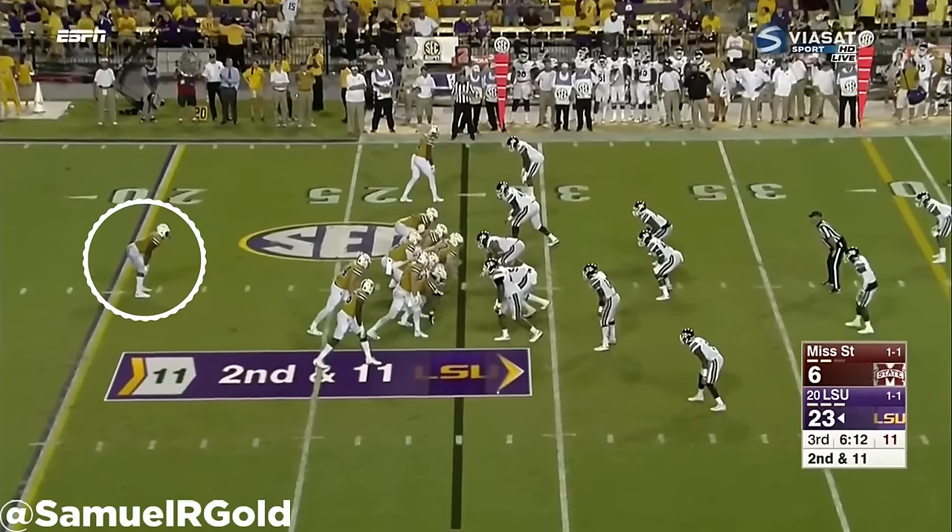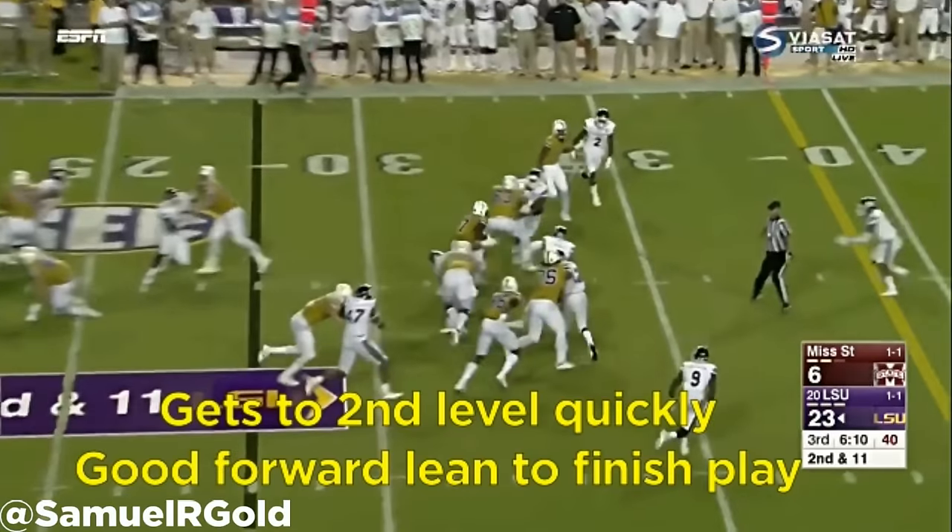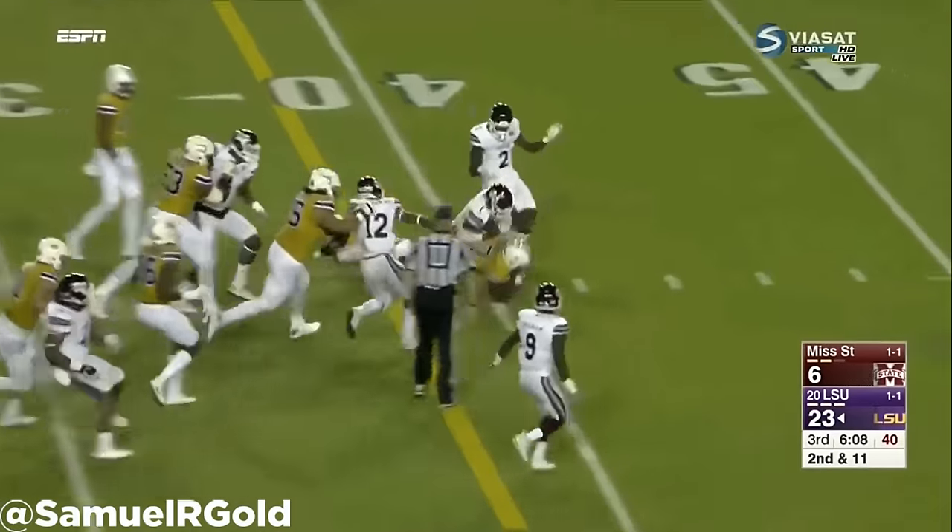Standing at 6'1", 235 pounds, Fournette is a thickly built man with a very powerful lower half. He is a north-to-south downhill runner with an upright running style.